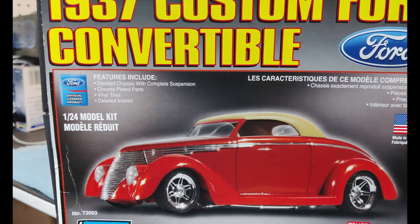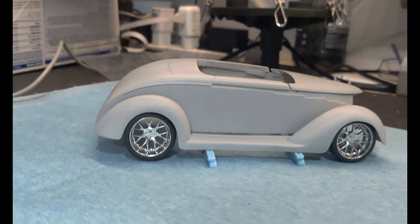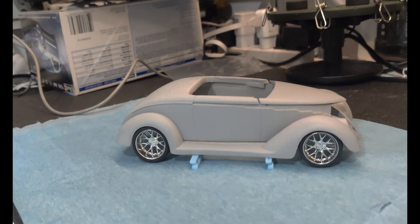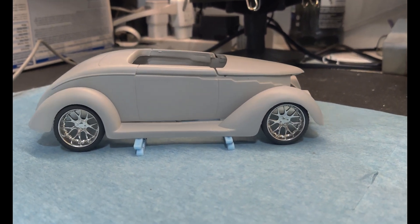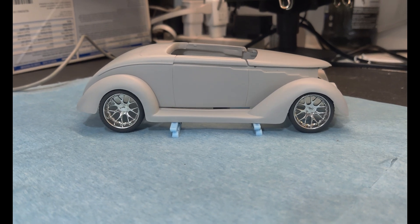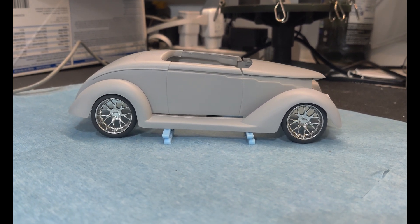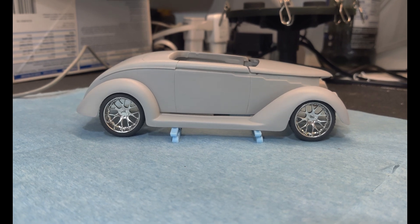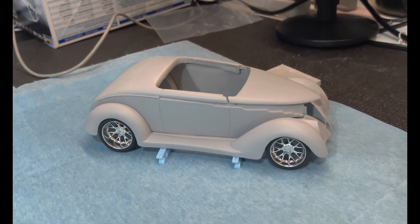Right now I'm working on a '37 Ford convertible. It's a project that's still being built, but I wanted to show you what I've got so far. I'm not sure yet if this is exactly the stance I'm going for, but it's close to what I'd like. Today I was able to get the engine painted and some suspension parts painted — got some spray booth time and got some work done, and I'm now in the process of assembling the engine.